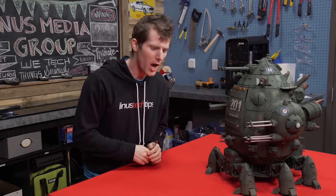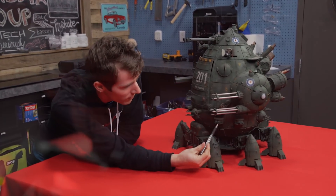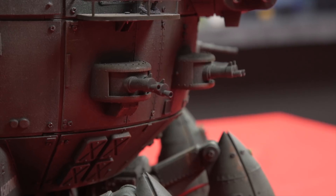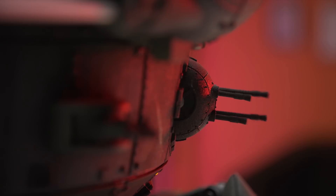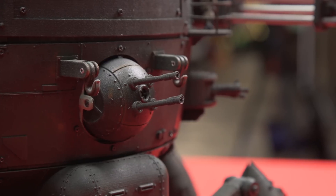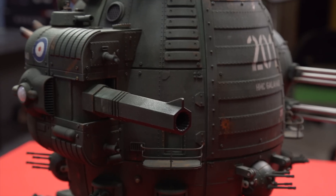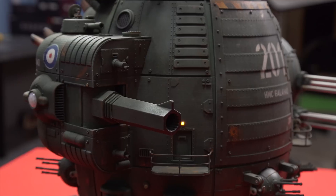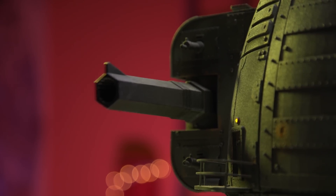Most of the guns along the bottom are on vibration motors so they look like they've got a firing action, but some of them actually have a firing-in-banks mechanism. The Gatlings on the left rotate realistically, and the right arm gun actually has a recoil action that includes the legs moving as well.